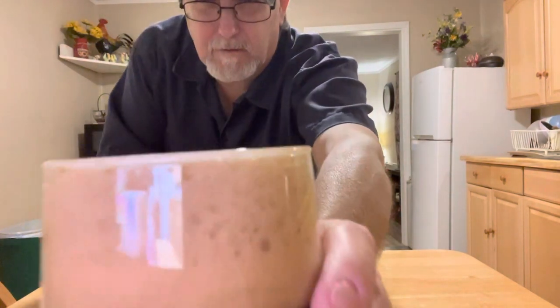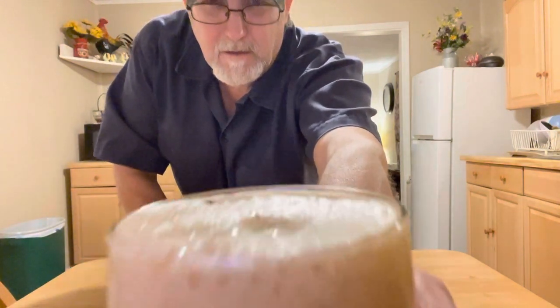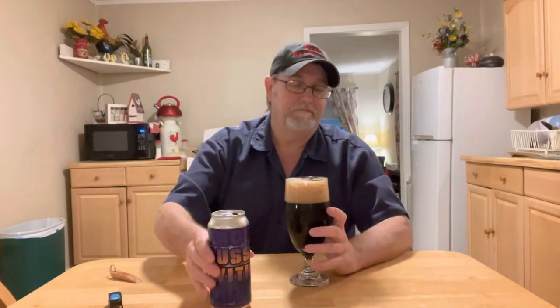It's keeping about a three-finger head. It's a very, very fine, frothy head. It just screams richness. I've described these heads before like a rubber float kind of — a float head.